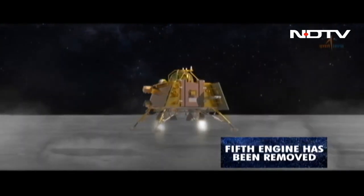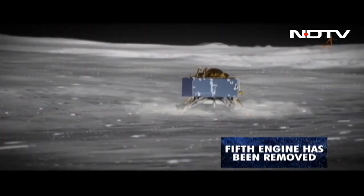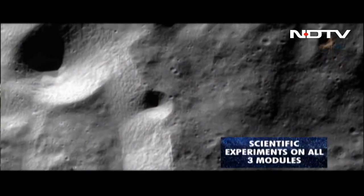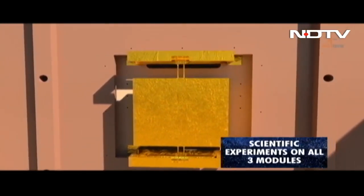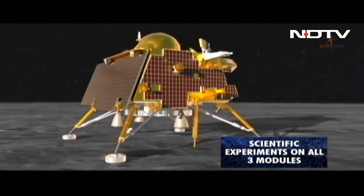There is a scientific experiment on the propulsion module to look at the Earth and look for signatures of life, trying to understand what a planet which has life looks like through signatures on the spectrograph. There are also scientific experiments on the Vikram lander and experiments to be done on the Pragyan rover.